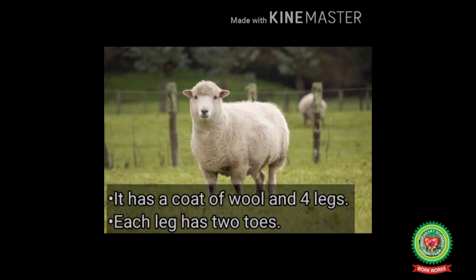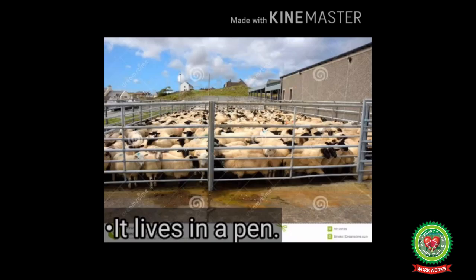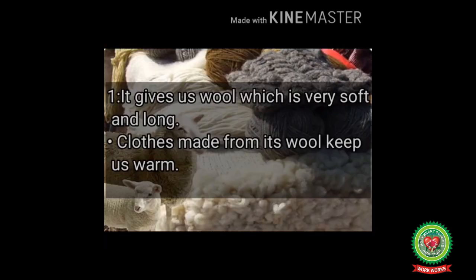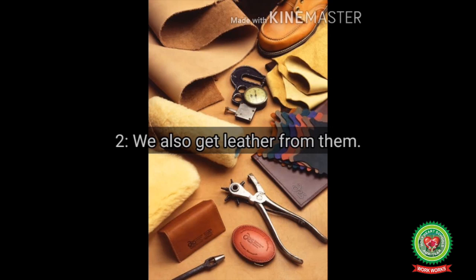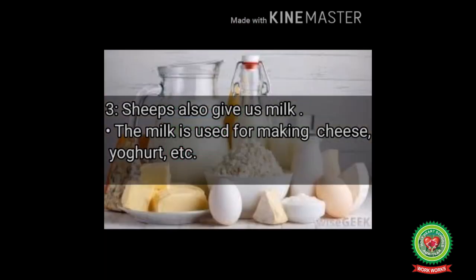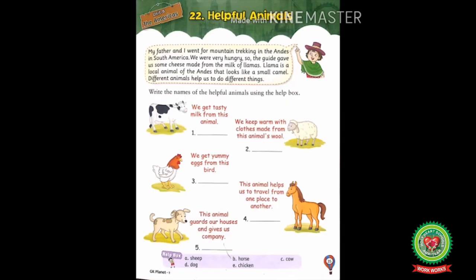Next, let's talk about sheep. It is a domestic animal. It has a coat of wool and four legs, and each leg has two toes. It lives in a pen. Sheep are helpful in many ways: number one, it gives us wool which is very soft and long — clothes made from its wool keep us warm; number two, we also get leather from them; number three, sheep also give us milk which is used for making cheese, yogurt, etc.